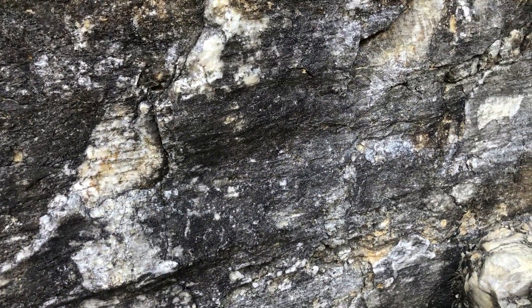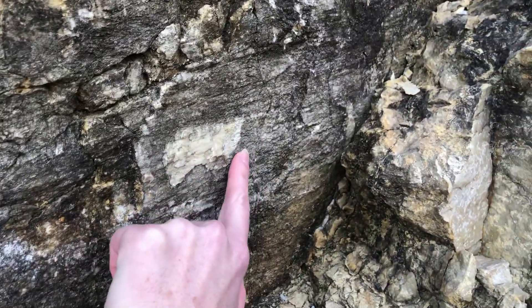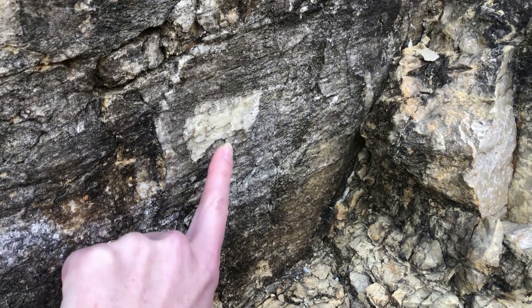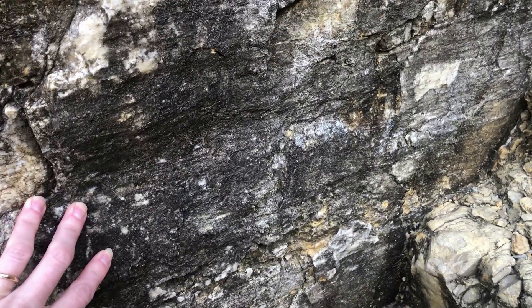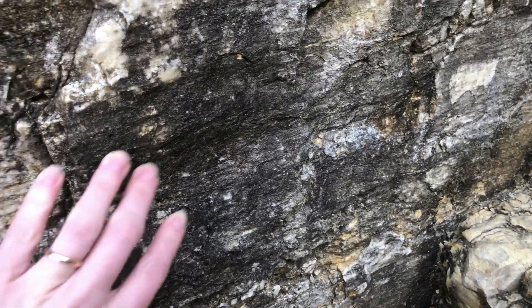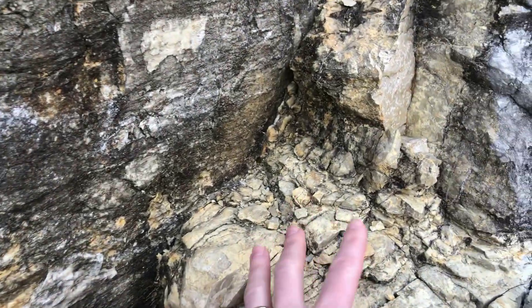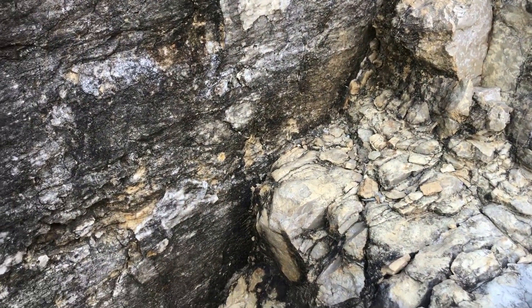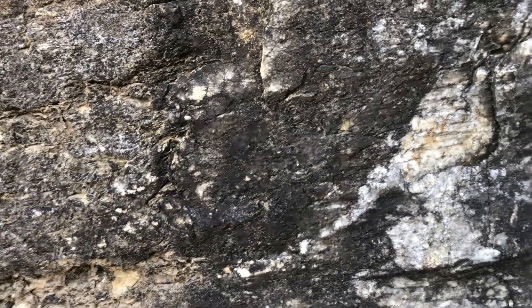Here we're looking at one of the small strike-slip faults cutting the crest of the structure. Based on how these slicken lines step, that would suggest this is a right-lateral strike-slip — this block moved to the right and the block shown here moved to the left towards me. When you step across that, you'd have to go to the right, confirming a right-lateral strike-slip fault.